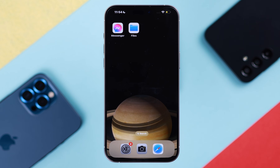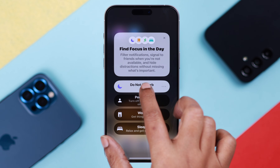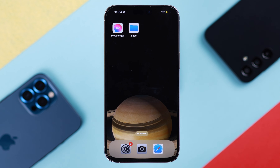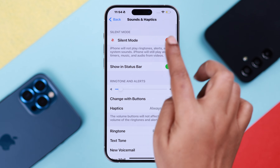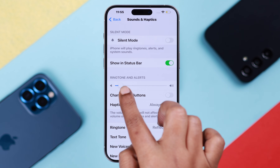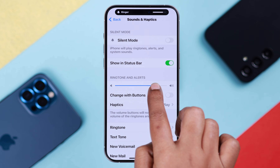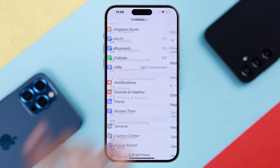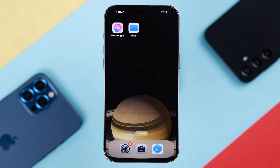First of all, make sure your phone is not currently on Focus or Do Not Disturb mode — go ahead and turn it off. Also, if it's on silent mode, go to Settings > Sounds and Haptics and turn off silent mode. You can also raise the volume of your ringtone. If your phone is on low power mode, go ahead and turn it off.